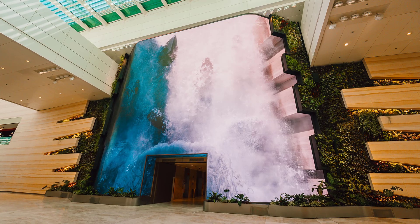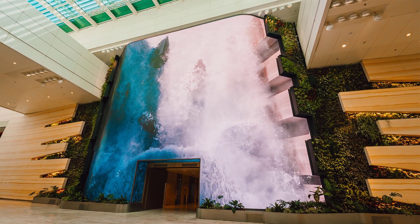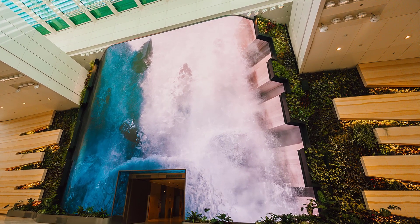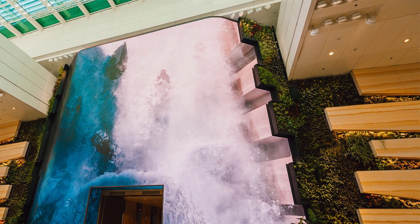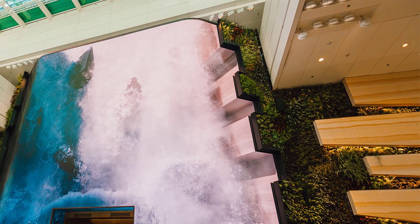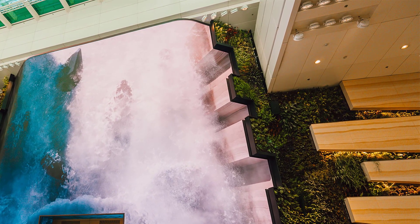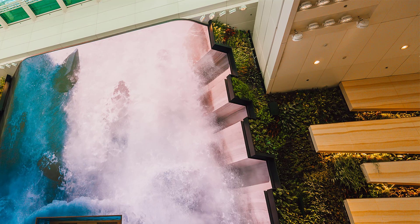Singapore's Changi Airport has fully reopened Terminal 2 following a massive 3.5-year expansion project. Given it was voted the world's best airport in the 2023 Skytrax Airport Awards, it should come as little surprise this was no ordinary makeover. Around 21,000 square meters — 226,000 square feet — have been added to the original terminal building, providing additional infrastructure, new systems, and more.